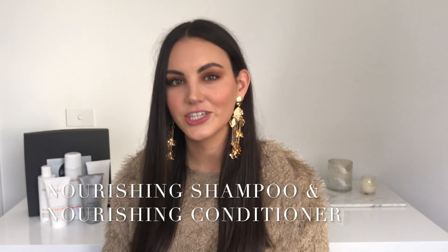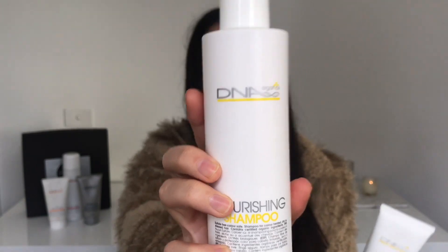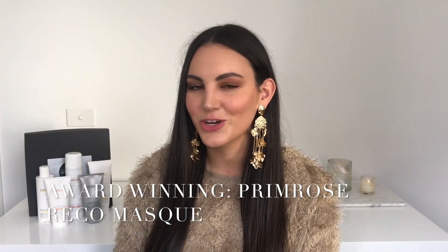Moving on to the next two products: the Nourishing Shampoo and the Nourishing Conditioner. The shampoo is a gentle cleanse that adds life and luster and helps restore natural moisture levels. The conditioner helps to replenish lost moisture and strengthen hair, leaving it smooth, shiny, and healthy — and my hair feels so soft and smooth after using it last night. Just a little side note on the conditioner: it smells incredible — like banana lollies, those little yellow ones. As soon as I opened it I was like, oh my god, yes! This here is the nourishing shampoo and that is the nourishing conditioner.